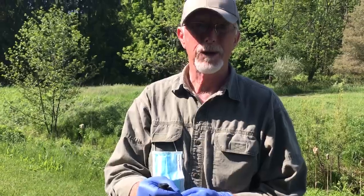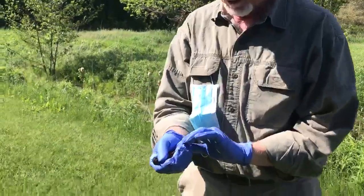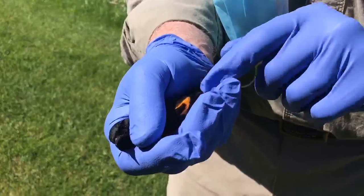He's fully recouped now and ready for release, so we're going to let him go. Beautiful bird. You can see a little bit of the color here on the feathers, on the wings.